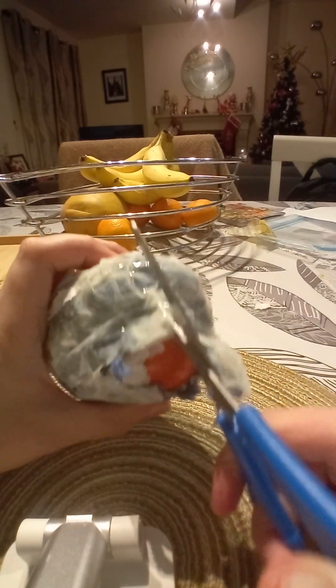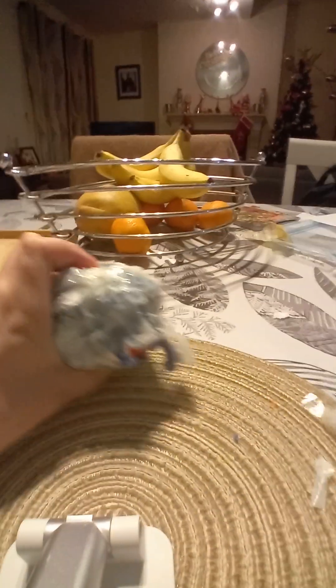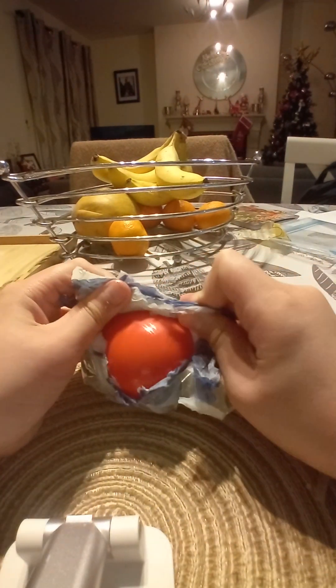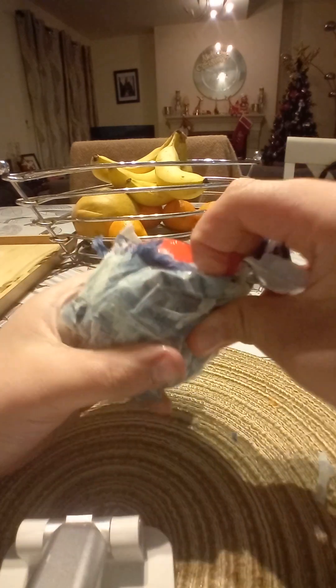I made this at home by myself to surprise you guys. It's an orange egg — let's go!